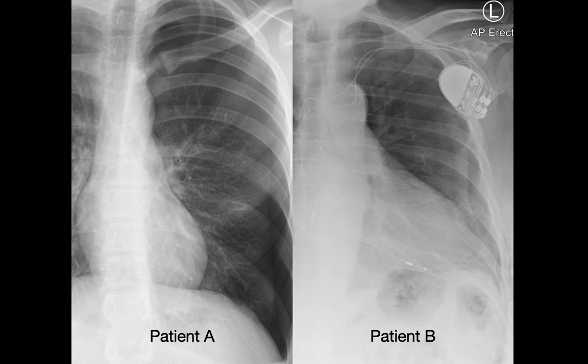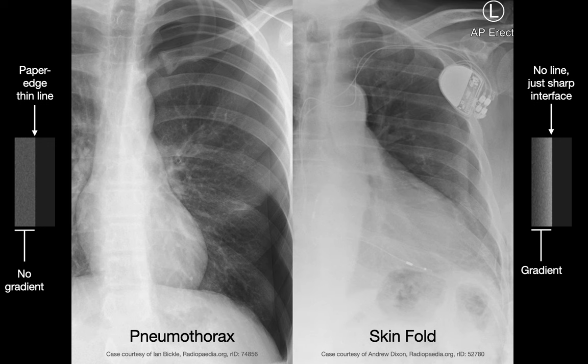Skin folds occur when a patient is supine and are often created as the technologist shimmies the image detector or film cassette under the patient for their portable chest x-ray. Skin folds can usually be distinguished from a pneumothorax on careful inspection since there's often a paper-edge-thin line at the edge of a pneumothorax corresponding to the visceral pleura, while with a skin fold there's just a sudden interface between two areas of slightly different density. Also, the one centimeter of lung immediately medial to the curvilinear interface of a pneumothorax will usually be of uniform density, while with skin folds there is usually a gradient. With some skin folds you may notice the interface actually courses past the ribcage. Skin folds that mimic a pneumothorax are uncommon in an upright PA chest x-ray, so in those cases strongly favor a pneumothorax.